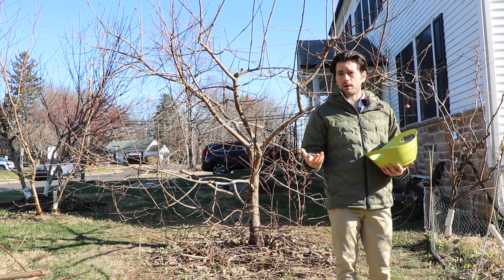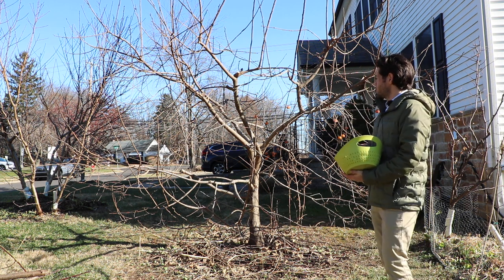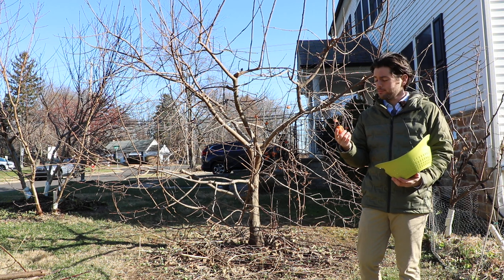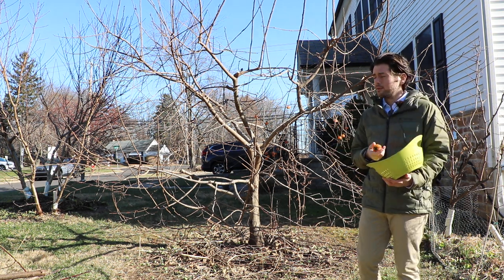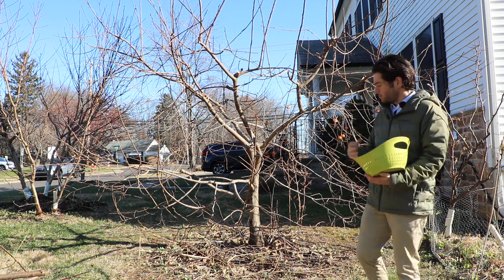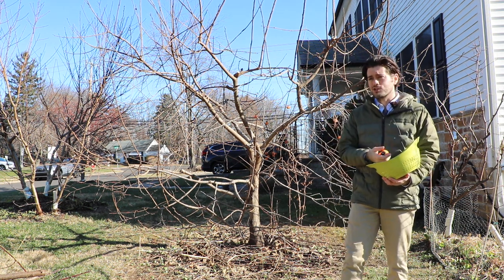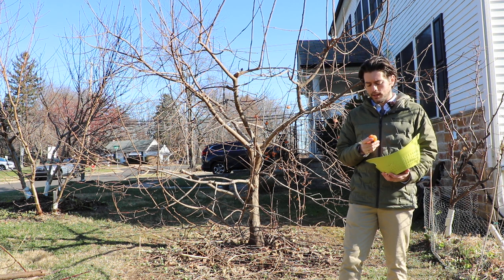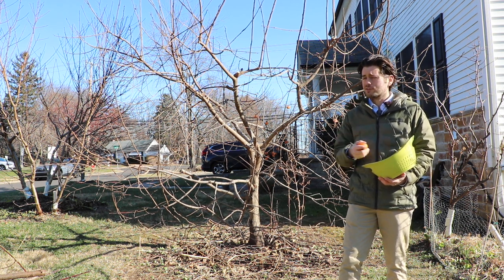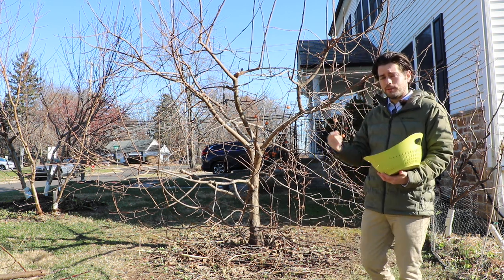We're almost at Christmas now. It's the end of 2021. We've had plenty of frost, plenty of cold, and these persimmons now are getting very soft and they're ready to be harvested. Some people believe that when frost comes in it removes the astringency, but I don't necessarily fully believe that. I think there's always still a little bit left, and you still want to let them get soft. I'll probably let these guys continue to ripen inside the house.